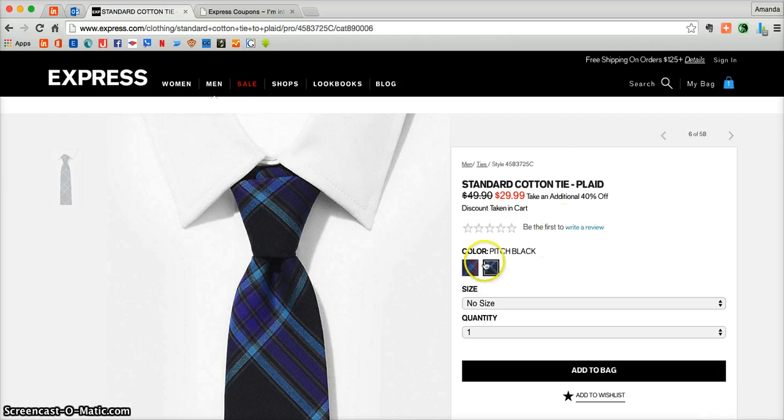Once you're ready to add something into your cart, just click the color, size, and quantity, and then click Add to Bag.